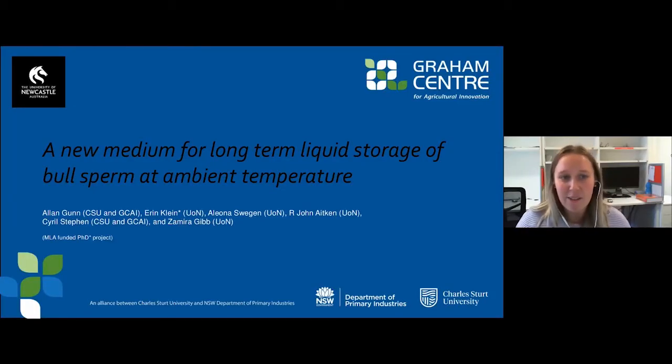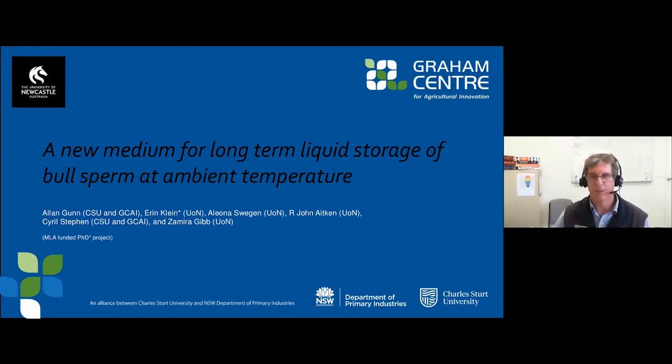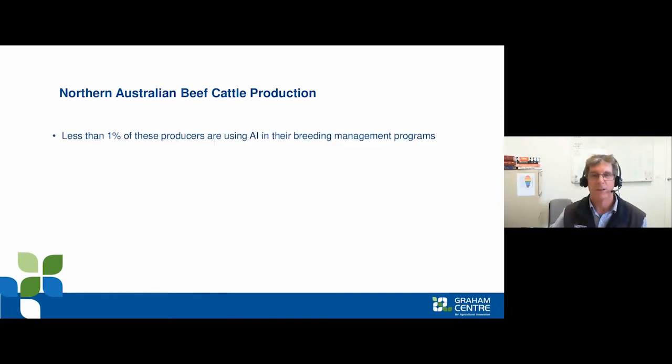Next we have Dr Alan Gunn, a senior lecturer in animal production health at Charles Sturt University with a focus on reproduction. This project has been designed to try and increase the artificial insemination uptake in northern cattle, where fewer than one percent of producers use AI. The reasons include large herds handled infrequently that are difficult to monitor, and the challenges of storing and receiving cryopreserved semen.